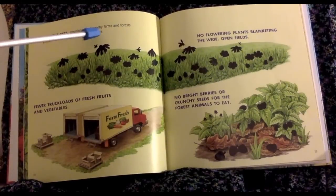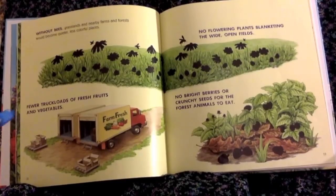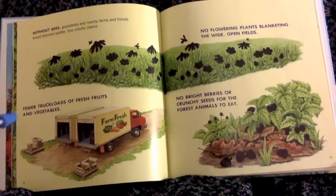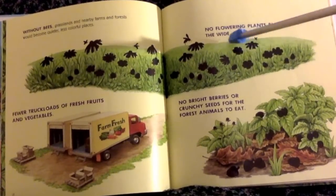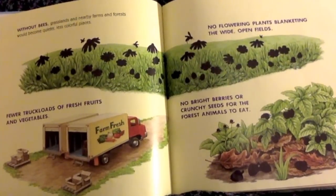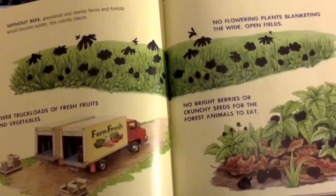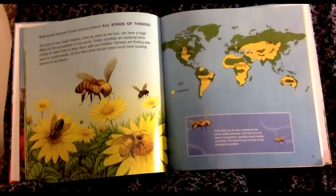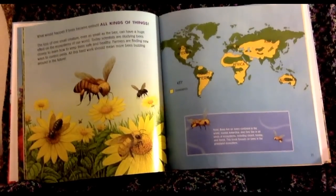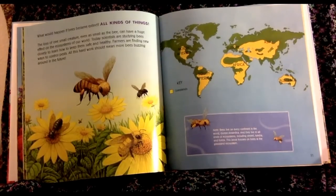Without bees, grasslands and nearby farms and forests would become less colorful places — fewer truckloads of fresh fruit and vegetables, no flowering plants blanketing the wide-open fields, no bright berries or crunchy seeds for the forest animals to eat. What would happen if bees became extinct? All kinds of things. The loss of one small creature, even as small as the bee, can have a huge effect on the ecosystem of our world.